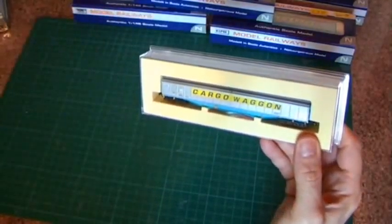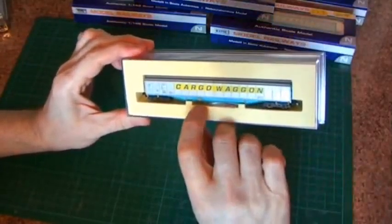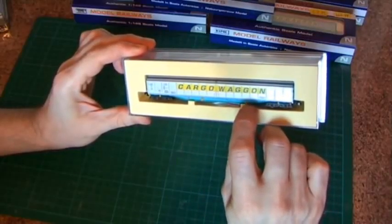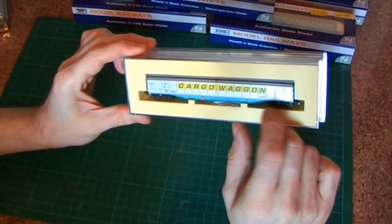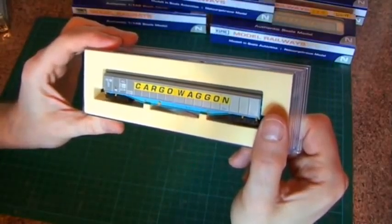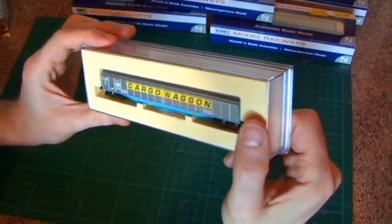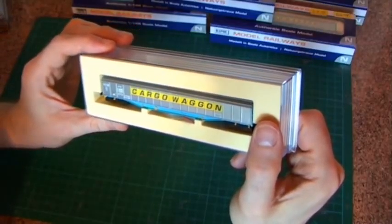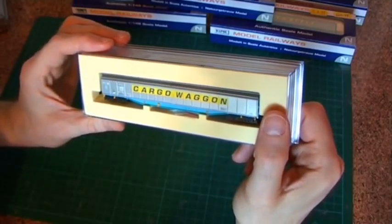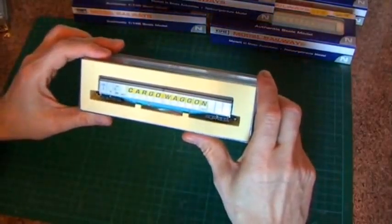First impressions: excellent detail, down to these little wheels and these small fittings for tying off ropes and chains and things like that. The printing is excellent, very fine detail — you can look at that through a magnifying glass and be able to read some of it. I can't make some of the very small printing out with the naked eye, but you can read the number and all the details on there quite clearly.